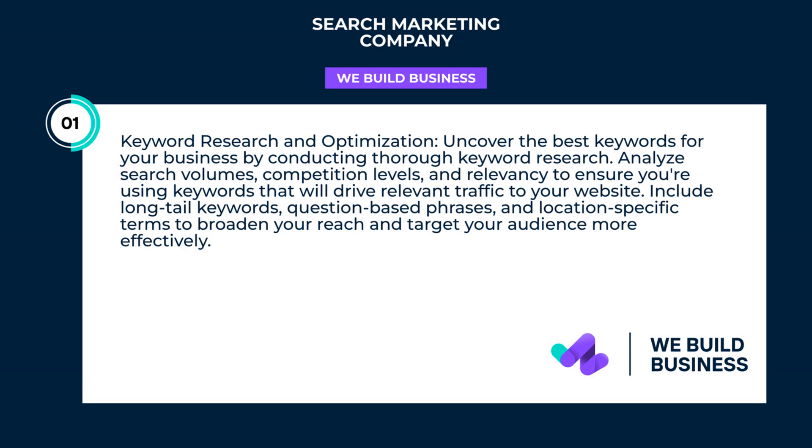Keyword research and optimization. Uncover the best keywords for your business by conducting thorough keyword research. Analyze search volumes, competition levels, and relevancy to ensure you're using keywords that will drive relevant traffic to your website.